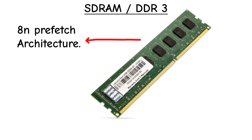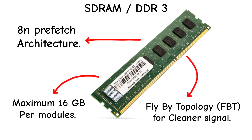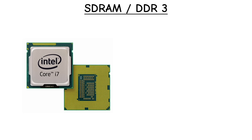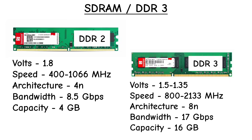DDR3 introduced an 8N prefetch buffer and flyby topology for cleaner signal routing, and supported up to 16 GB per stick. First seen in Intel's early Core i-series and AMD's FX chips, DDR3 offered about 30% better power efficiency than DDR2, though now it feels slow by modern standards.